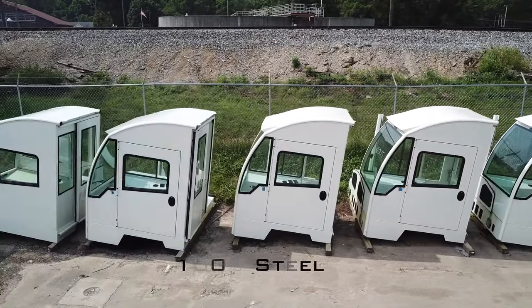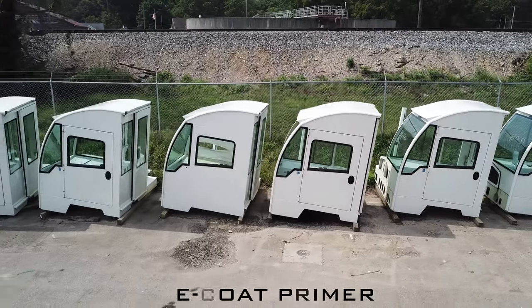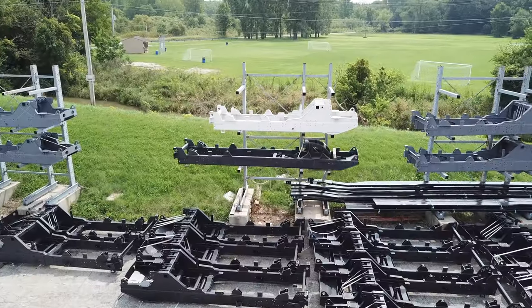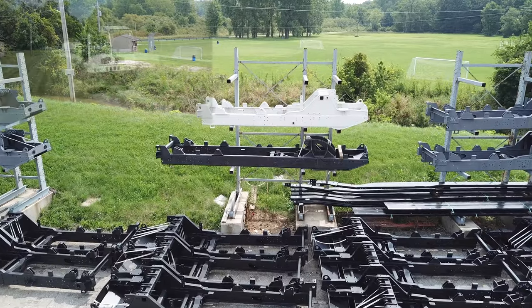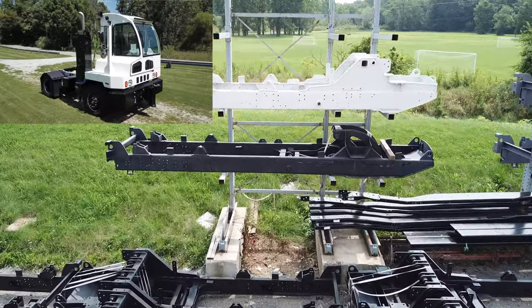AutoCar's cab is all steel and each goes through a 17-step e-coating process which is designed to help prevent corrosion. This, along with the heaviest duty frame, heavy duty bumper, and heavy duty muffler guard, are designed to help stand the test of time.